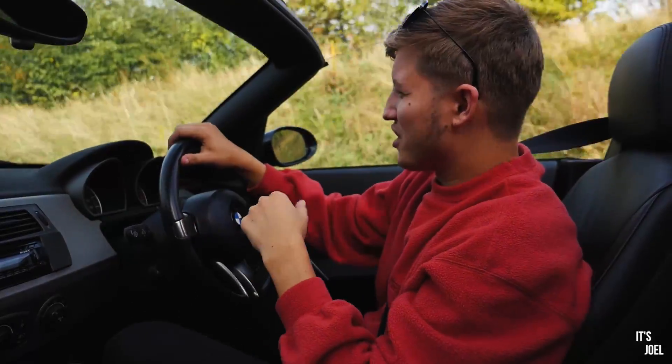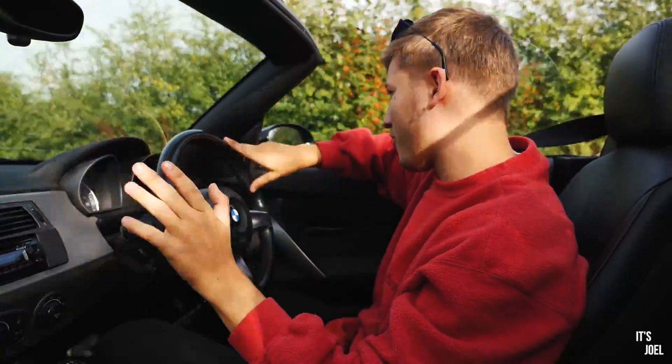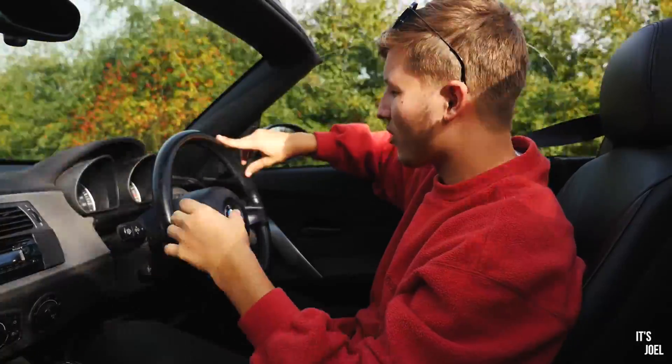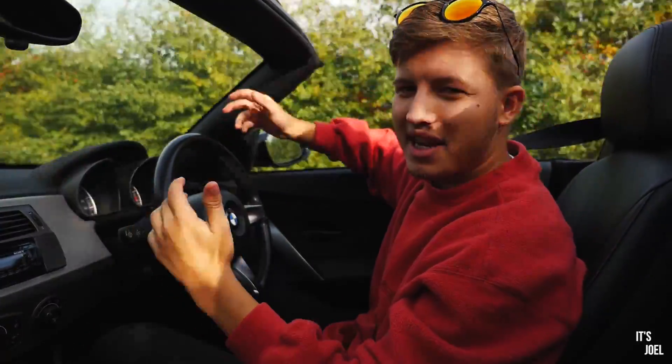If that GoPro footage doesn't convince you that this sounds great, I don't know what will. That was my first thing I love about this car — I look forward to driving it every time because of the sound.